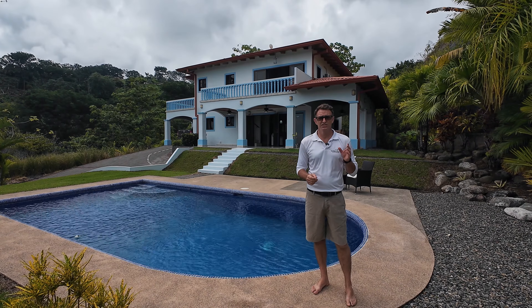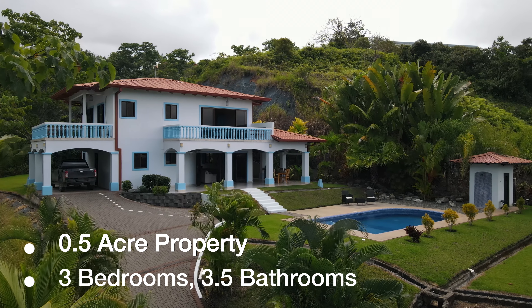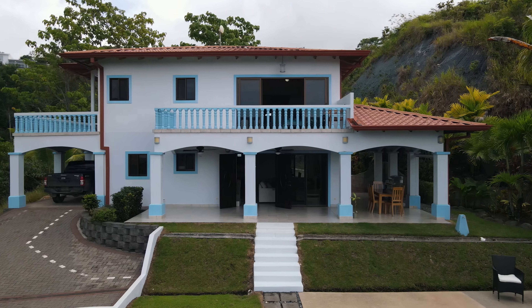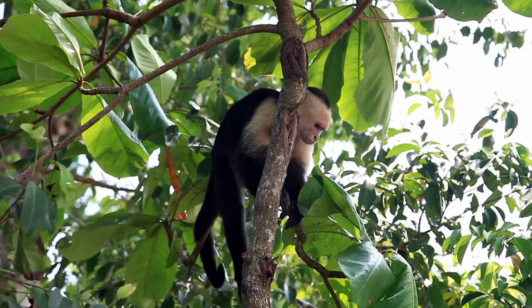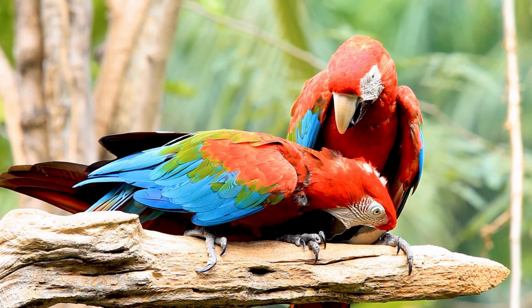This property is just over a half acre. It's located on a dead-end road. We have a beautiful green protected space next to us where we're going to be able to see lots of wildlife — the white-faced monkeys, howler monkeys, scarlet macaws, toucans.